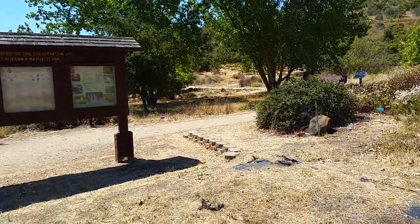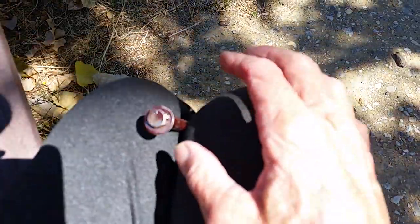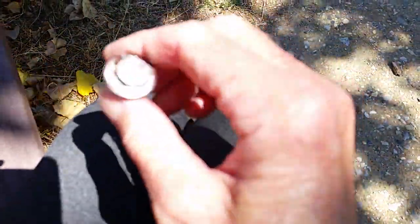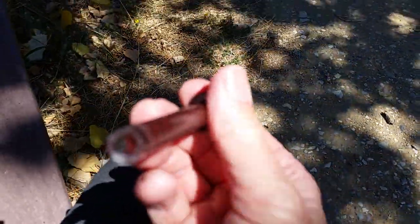Time to find the geocache. Okay, I found it and this one was tricky. Looks like a bolt with a washer — it was stuck in a very obvious place. Turn it around and you have to extricate the log, but there's the log.